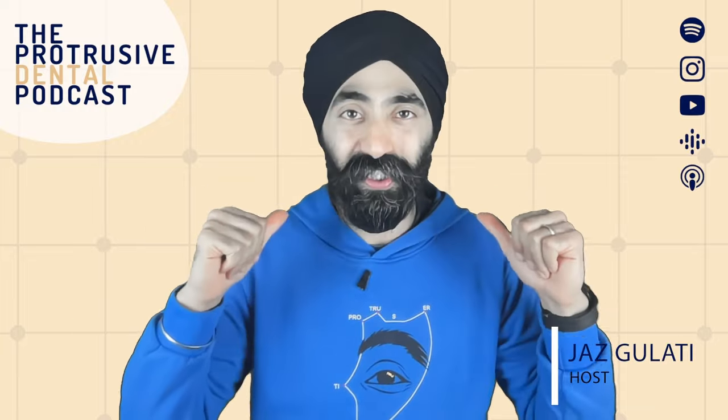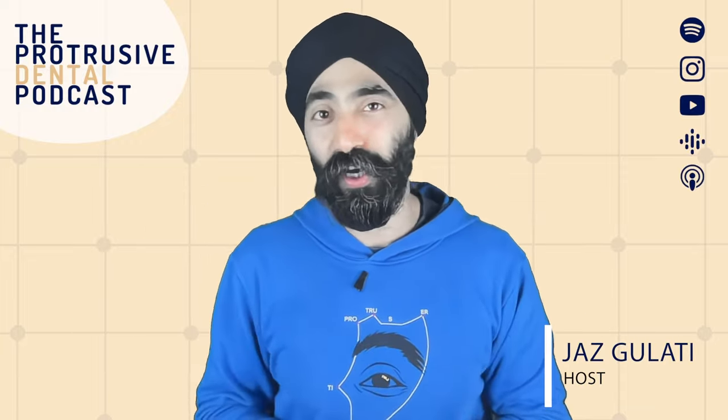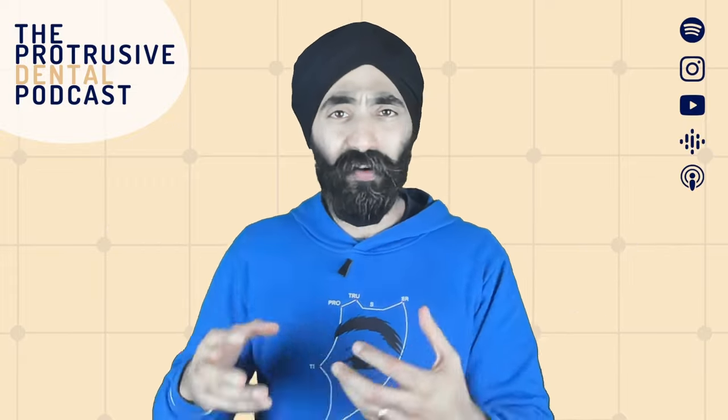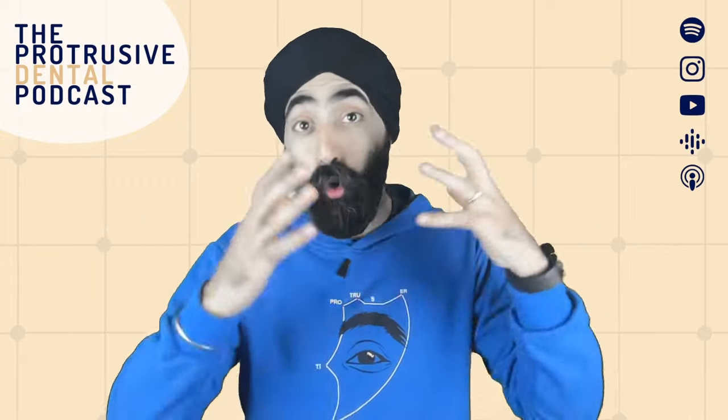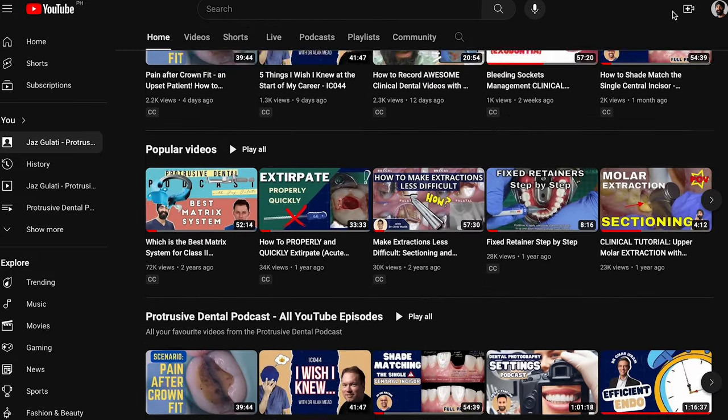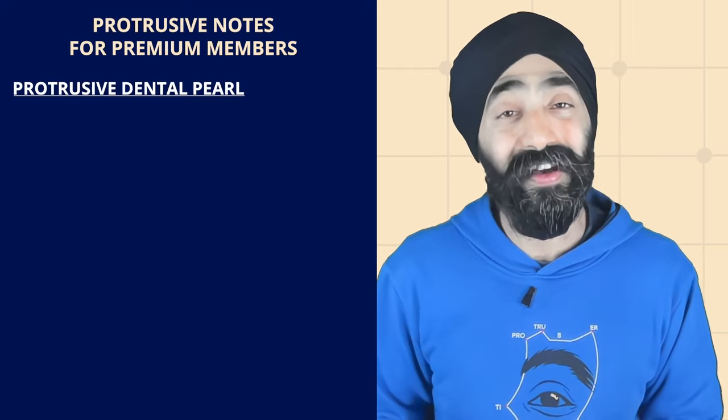Hello, Protruserati. I'm Jaz Glati and you're listening to your favorite dental podcast. Thank you for joining me again. If you're new, welcome. You picked an interesting one, a very orthodontics-based one. I cover all sorts of dentistry over the last four years, so do check out our backlog of episodes. Now every main episode, I give you a protrusive dental pearl.